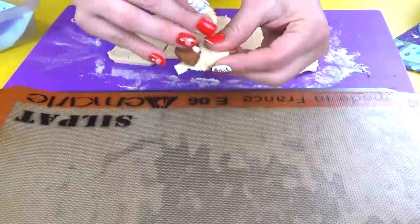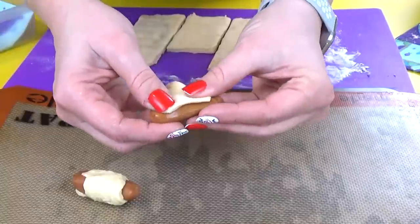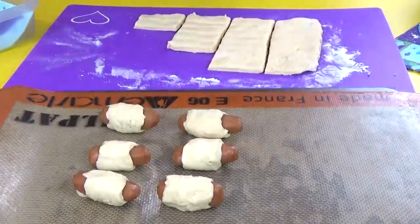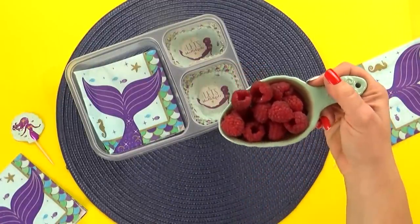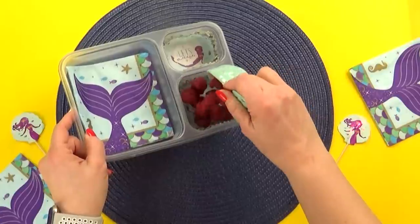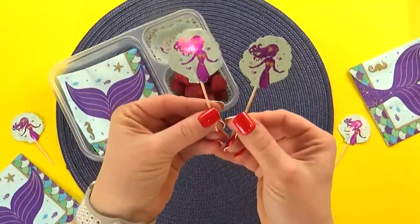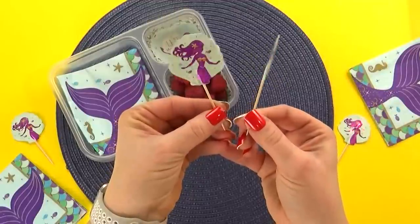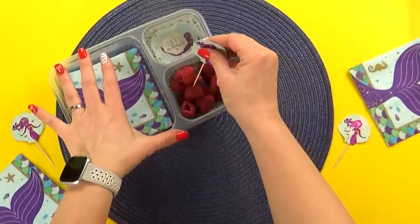These pigs in a blanket couldn't be easier to make — they're a really good thing for the kids to make. All you have to do is cut up the dough and wrap it around the little hot dogs. I'm gonna pop them into the oven for just about 10 to 12 minutes — they're super fast. While those are in the oven, I'll go ahead and add the fruit. Today, Addy chose raspberries, and these are really good raspberries. I love adding picks to my fruit and veggies, so today I'm going with the mermaid one.